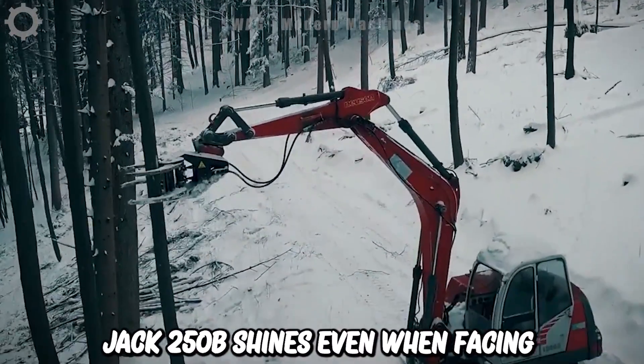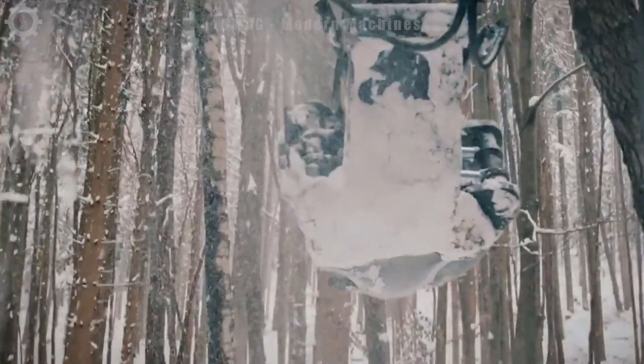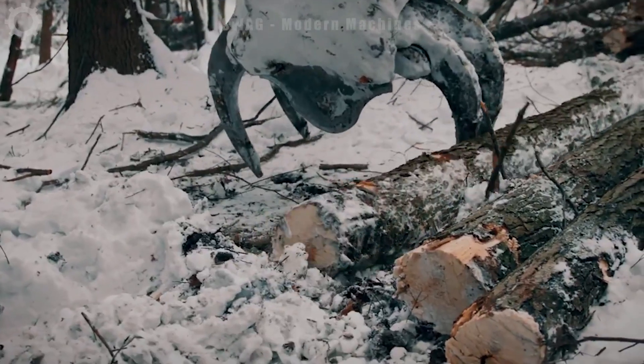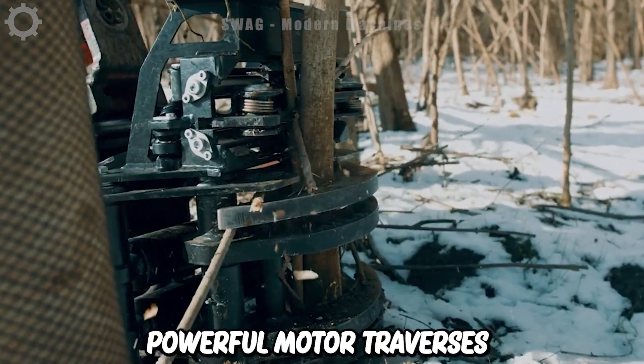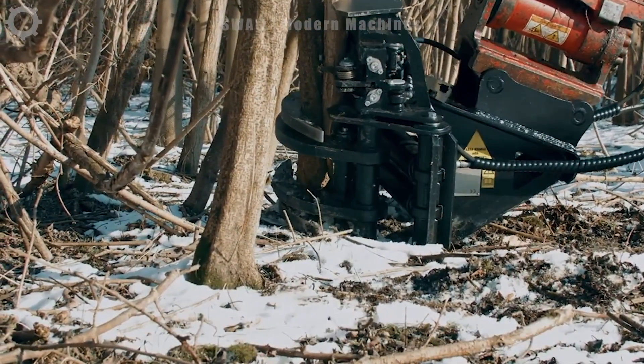Jack 250B shines even when facing difficult conditions in the forest, covered by thick snow on cold winter days. The tree cutter has an excavator clearing unit, making tree removal easy and effective. The powerful motor traverses steep slopes with ease, and the heavy-duty wheels are sturdy and prevent slipping on rough terrain.